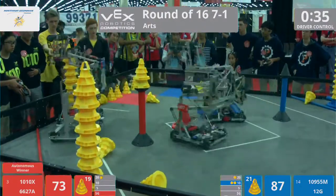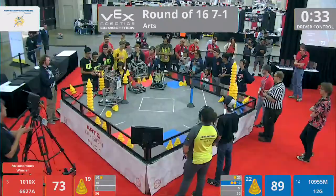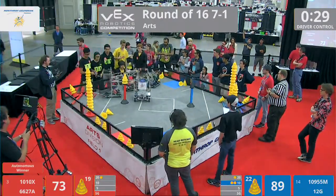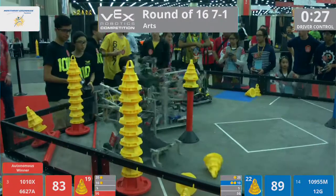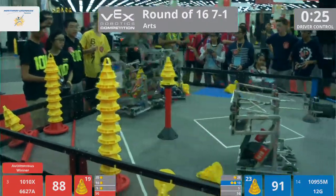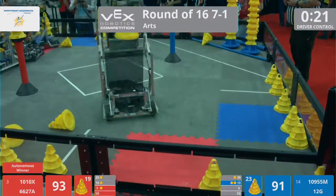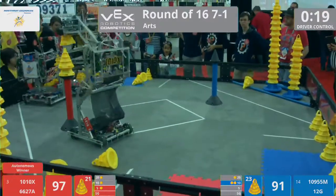The Red Lions — 10-ton Robotics — claiming the stationary goal. Puzzles playing defense, blocking out 10-ton. But 10-ton pushes their way on through, scoring in the 10-point zone. They pick up another cone and start heading back to the stationary goal.